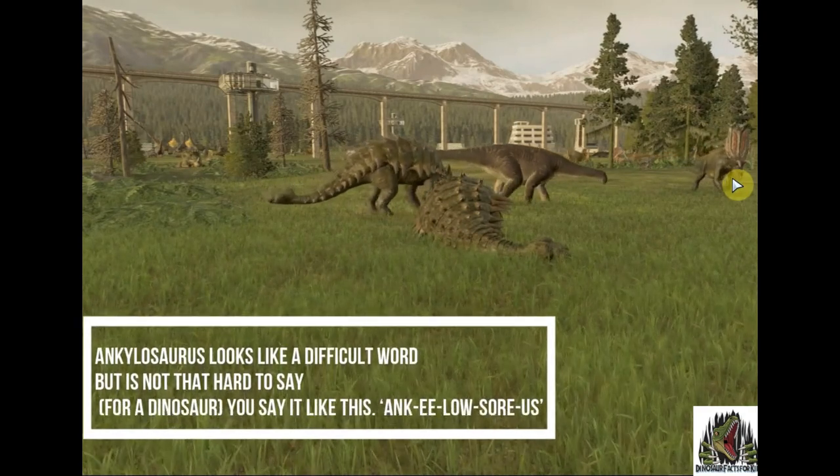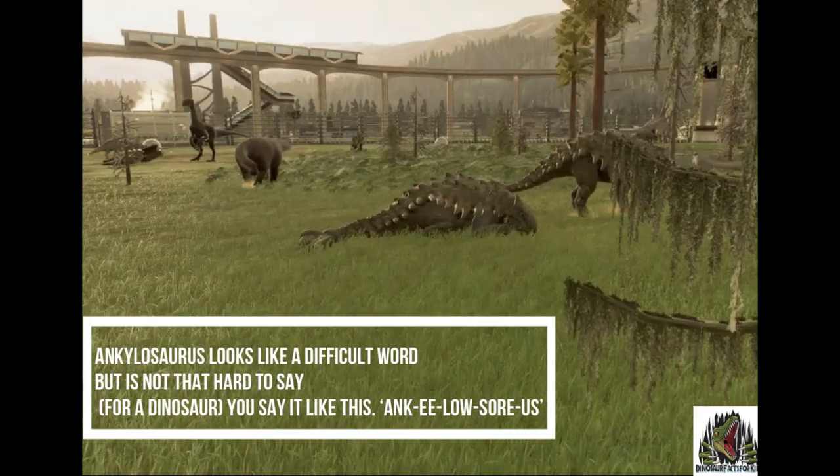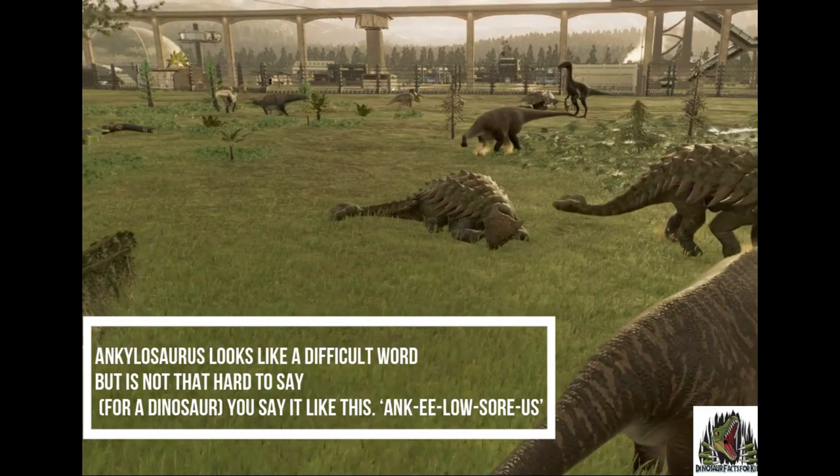And although it looks like a difficult word to say, it's not for a dinosaur. You say it like this: Ankylosaurus.